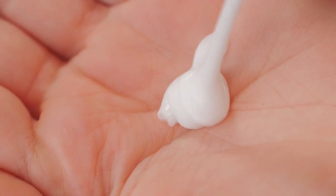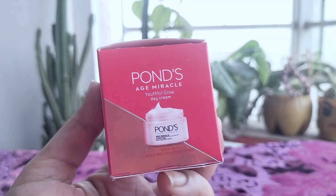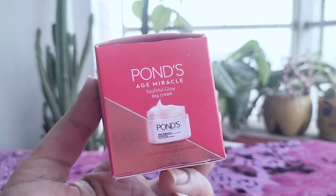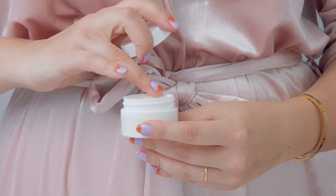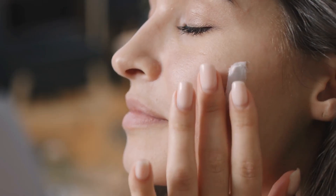The texture of the cream is rich and velvety, yet it spreads easily and absorbs quickly into the skin without feeling greasy. I appreciated that it didn't leave a heavy or sticky residue, making it suitable to wear under makeup. This quick absorption is likely due to the cream's advanced formulation, which includes ingredients like glycerin and dimethicone that help improve texture and spreadability.